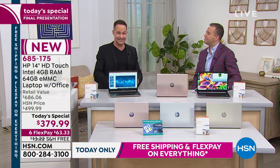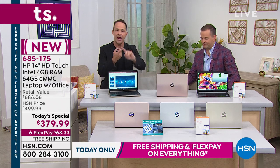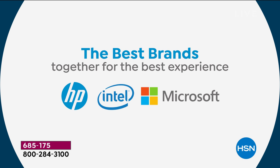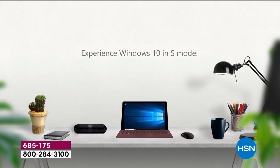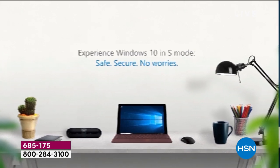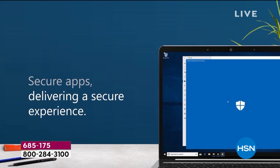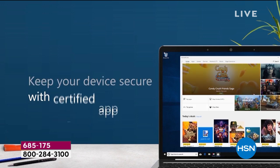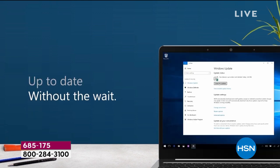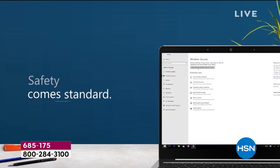It's called Windows 10 in S mode. Windows 10, of course, is the operating system. HP is the number one computer manufacturer in America with Intel Pentium Gold built in — the latest edition of the Intel Pentium processor. Windows 10 in S mode is Microsoft's number one operating system, Windows 10, but it's safer and more secure. You do not have to worry about viruses, spyware, malware, or any of those things on this computer.